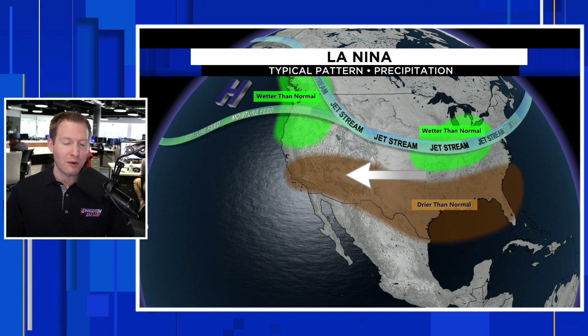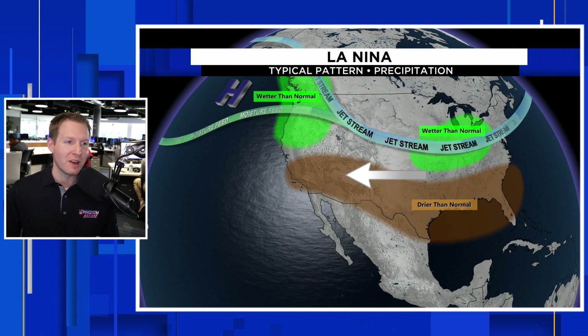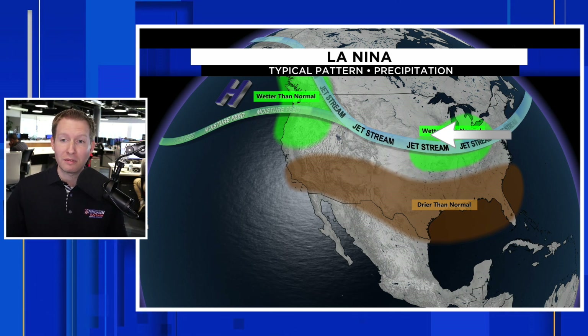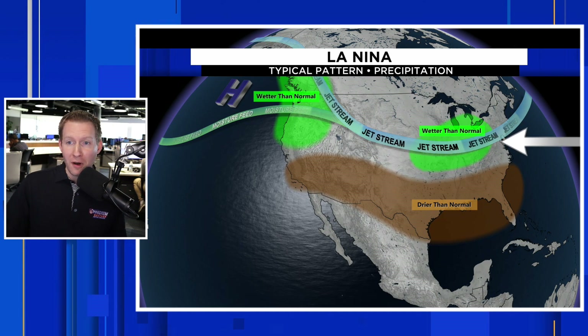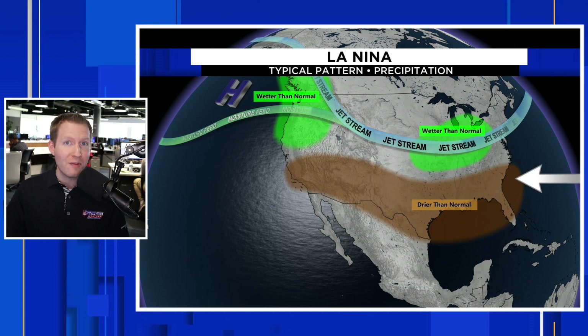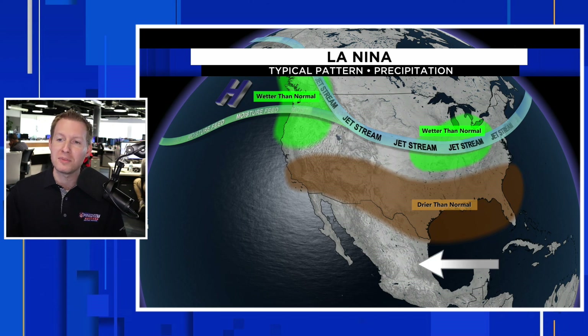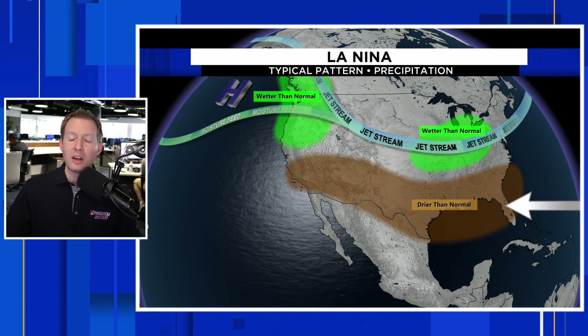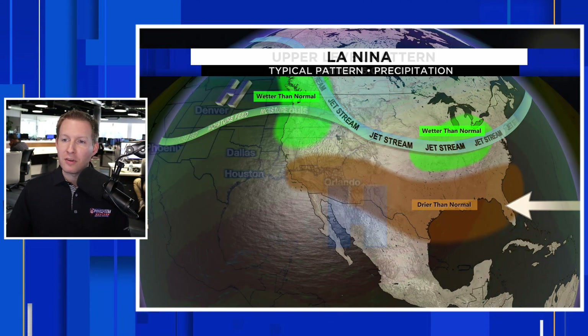Same deal from a precipitation perspective. With an active jet stream to the north, that keeps the active weather — the rainfall and snowfall when it's cold enough — across the northern tier of the country. But that, more often than not, robs the southern tier of the country, including Florida, of that beneficial moisture that we get in the wintertime.